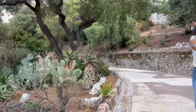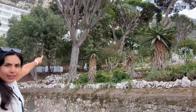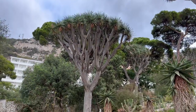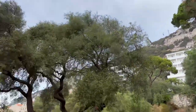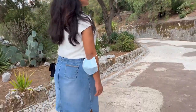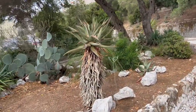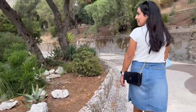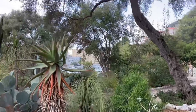Absolutely beautiful! I'm just so impressed with this tree right there — I don't know, it's just like a mixture of two plants that I've never seen before. So interesting. And if you love cactus, succulents, and palms, you're gonna love it here.